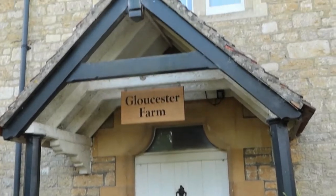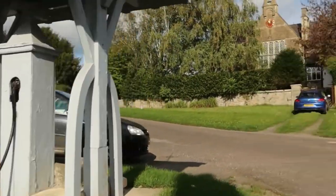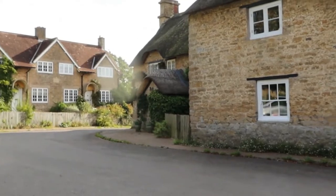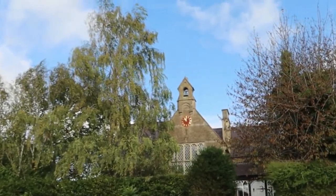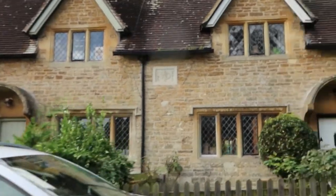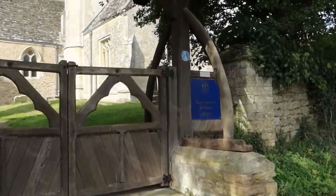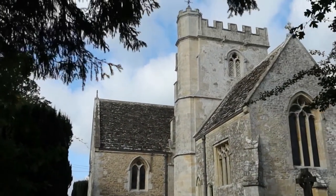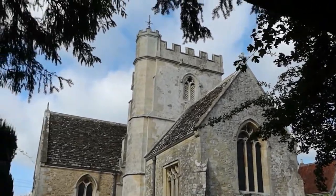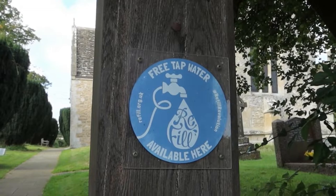Cluster Farm. This is Lullington. I'm going to wander up into the village. Water pump. Lovely little village. I guess that was a school. This is the parish church of All Saints. Really nice. And I noticed here that there's actually a sign that says there's free tap water available here to refill your water containers.